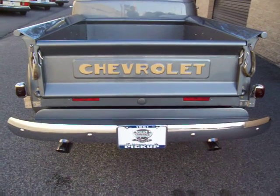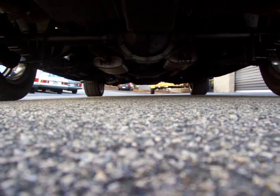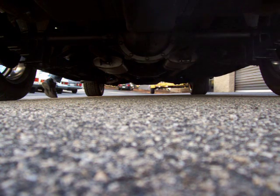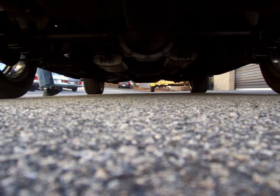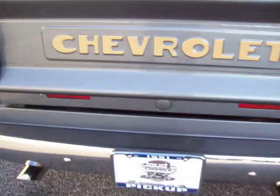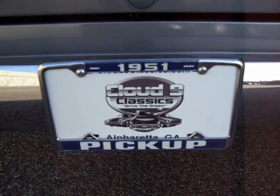Not a high horsepower truck, just a great cruiser. Built 350 — let you hear it running. It'll be a nice one. Feel free to give me a call. Thanks very much and good luck.